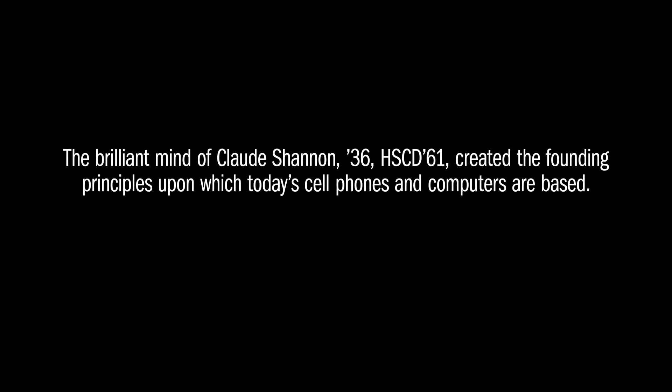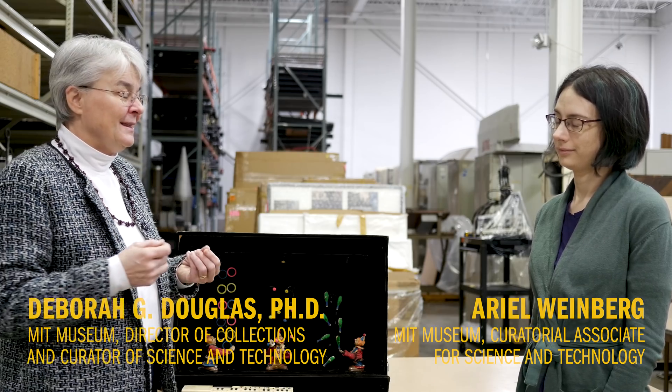Have you ever used the word 'bit'? That's ubiquitous in our modern culture — binary digit. That's a gift of Claude Shannon to us. You need to understand Shannon as a maker, and that he never separated a real problem from all of the theory and practice that he had learned in the disciplines of engineering and mathematics.